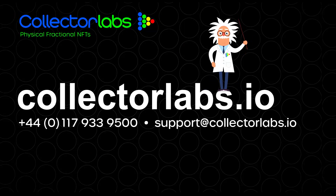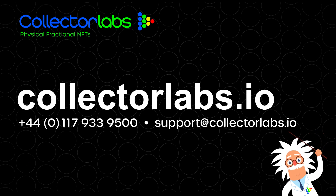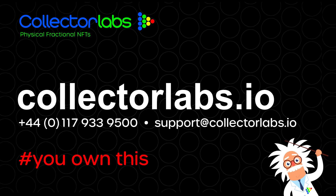Thank you for watching. You can find out more and contact us here. Collector Labs are a wholly owned part of Paul Fraser Collectibles, dealing in rare collectibles since 1978. Hashtag: you own this.